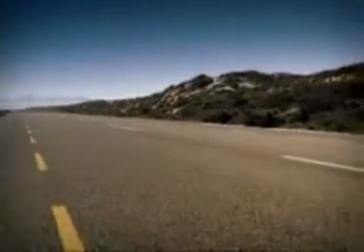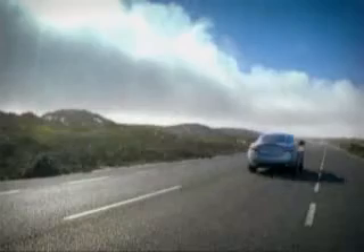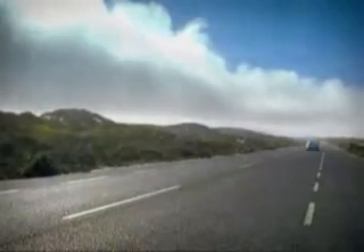Every once in a while a car comes along that takes your breath away. The all-new Jaguar XK is just such a car. Like the iconic Jaguar XK 120s and XKEs that preceded it, the all-new XK heralds a new generation of sports coupes and sedans.